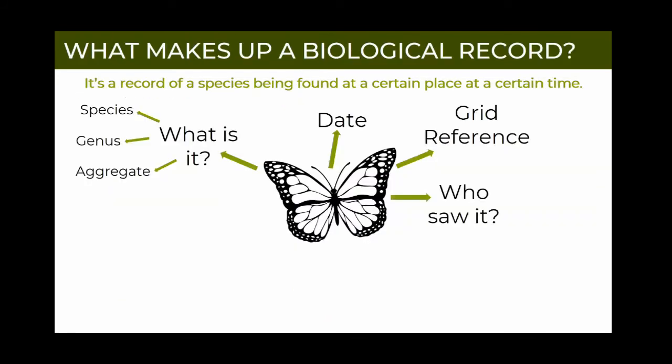Next, we want to know who saw it - generally that's going to be you if you see it and you're able to identify it yourself. If you can't identify it but someone else you're with can, you can add them in as the determiner. So the observer is you and the determiner is the person who has identified it for you if you were unable to do so. It's really important for us to know who you are - if we do need to get in contact with you afterwards, we need to know where it came from. You might have spotted something really unusual and we need to verify that with you.